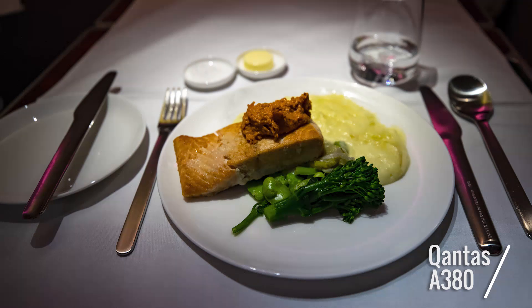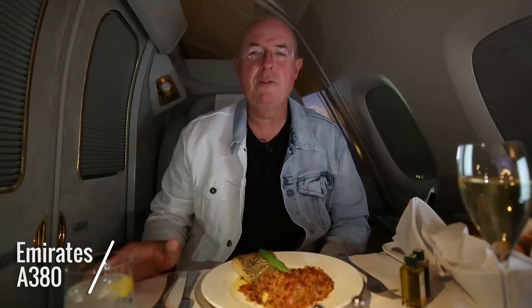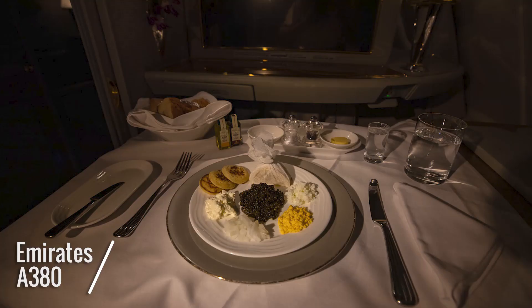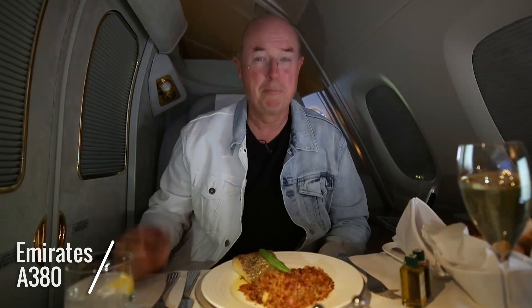Dining at 35,000 feet is always a pleasure, and both airlines offer you the opportunity to dine on demand. But the food on Emirates I've always found to be a step up — there's more on the menu, including caviar. I would never eat caviar at home, but here I just can't resist. Two serves.